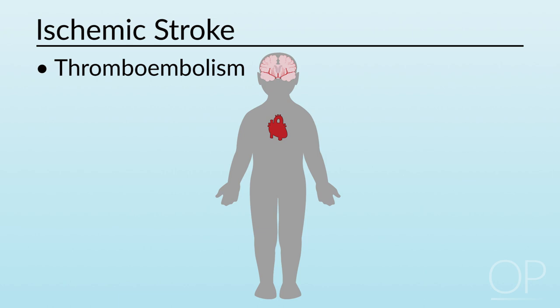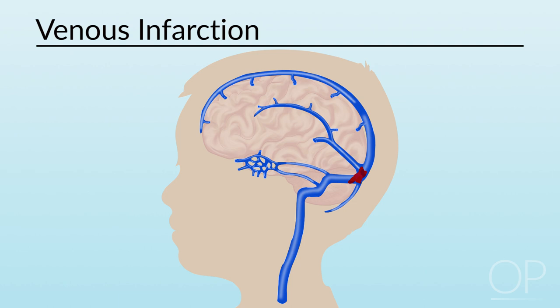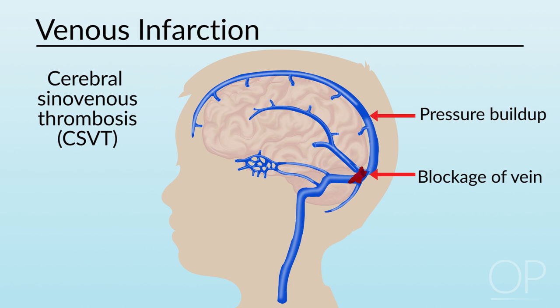Ischemic stroke resulting from the blockage of a vein is called venous infarction. The loss of venous drainage leads to pressure buildup and therefore tissue damage. This is one possible result of a cerebral sinovenous thrombosis, or CSVT, when a clot forms within the draining sinuses of the brain.